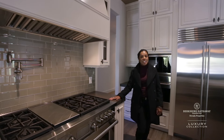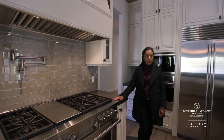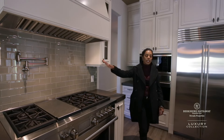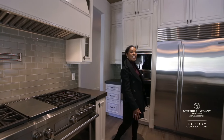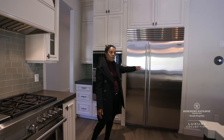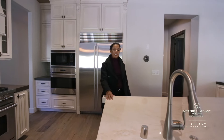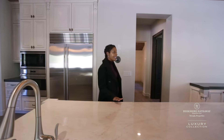We are standing here in the kitchen at 14 Greenside. This kitchen features great appliances — we have Wolf appliances with a hood top, a double oven, and a Sub-Zero fridge. We also have a double island with a sink installed, plus plenty of storage space and drawers along the island.